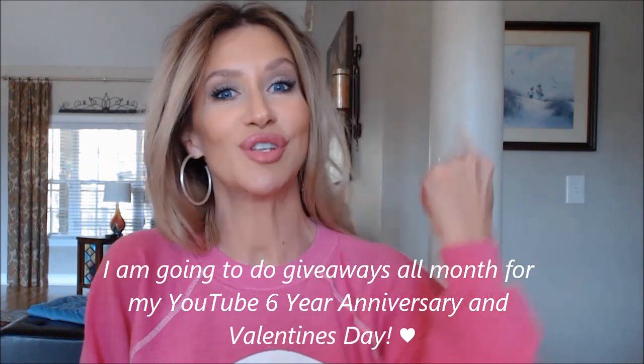Hey everyone, it's Lisa. Happy Friday. I hope you guys had a good week. I have not bought anything all week — as you know, it's my month of no buying. I still have several things to show you. I got some goodies in the mail this week from several people, and I'm gonna do a giveaway. So stay tuned to the end.